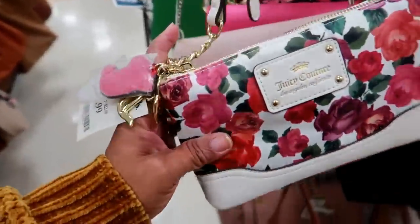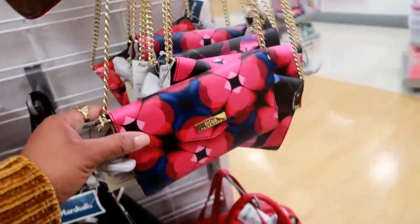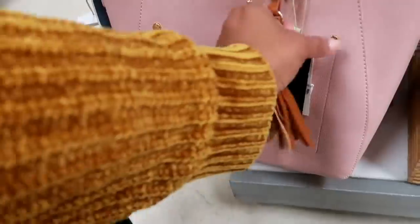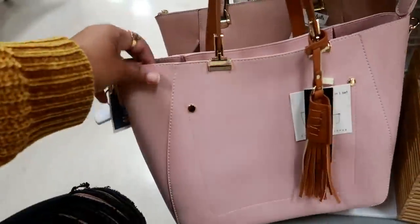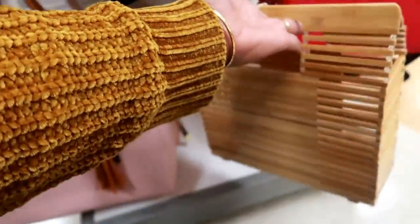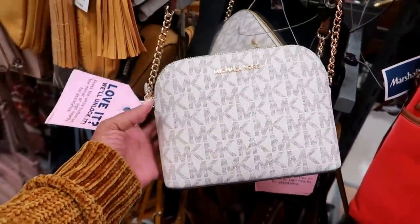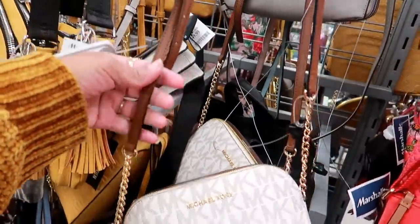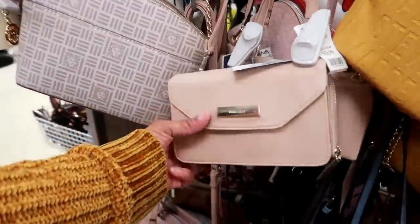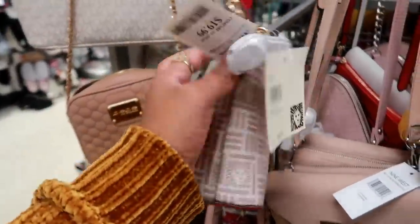Juicy Couture is $17. Trina Turk $19.99. $29 for this one — it's probably Isabelle, yep Isabelle. And then look at this one — this is different, $29. Lots of Michael Kors as usual — $79 for this one with the gold and the brown strap. Steve Madden $20. $9 — that's $20. $20, $20, $20 for Ann Cline.